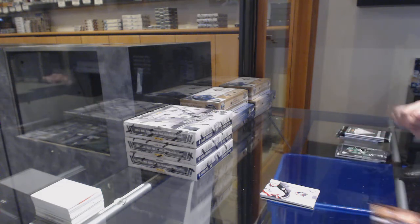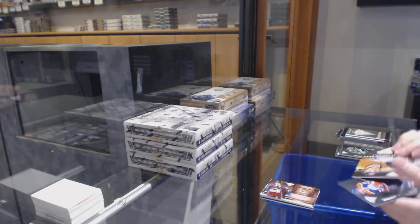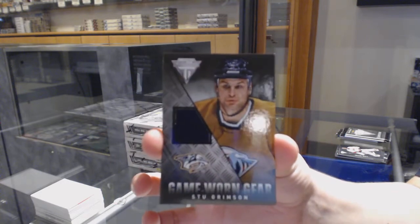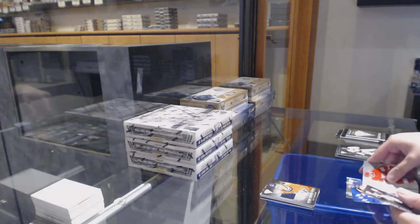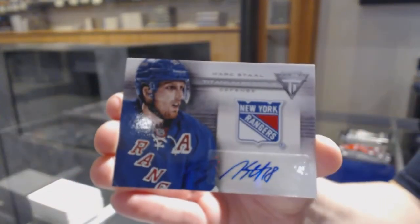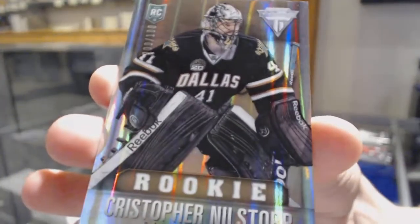We've got a Metallic Marks auto for the Colorado Avalanche, Evan Brophy — Metallic Marks bronze. We've got another game-worn gear jersey of Stu Grimson for the Nashville Predators. We've got a Titanium Reserve auto for the Rangers, Mark Stahl, and we've got a gold rookie numbered to 100 for the Dallas Stars, Christopher Neelstorp.